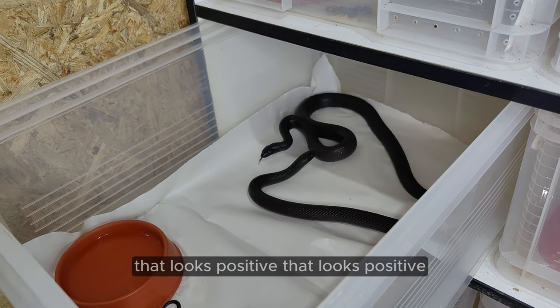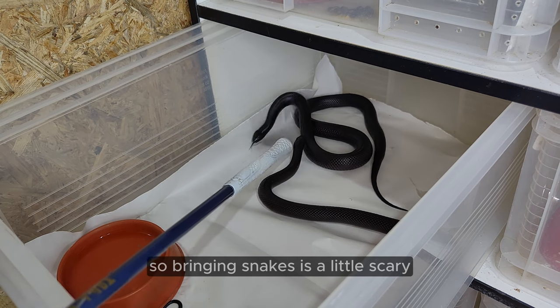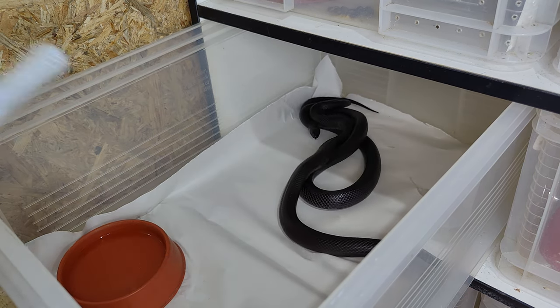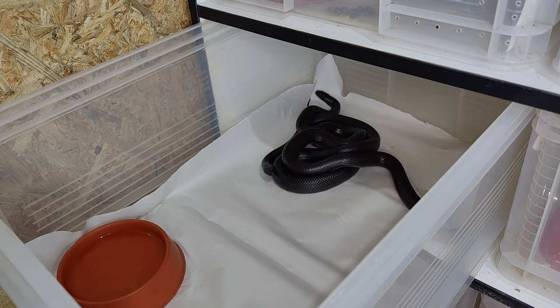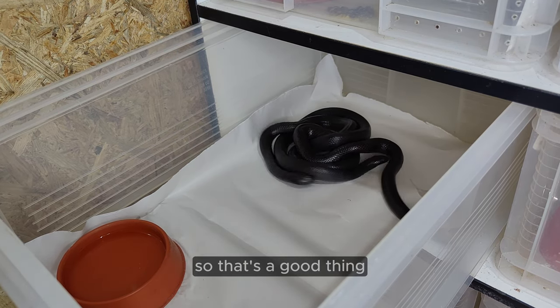That looks positive — but also a little scary. So breeding Kingsnakes is a little scary. Okay, here we go. Now that's immediate breeding behavior, so that's a good thing. We're in the clear.